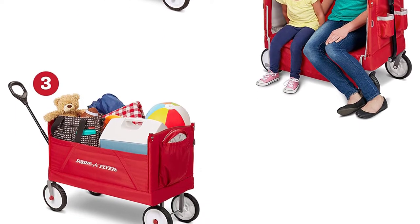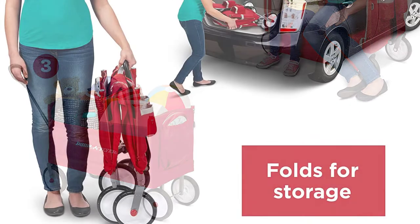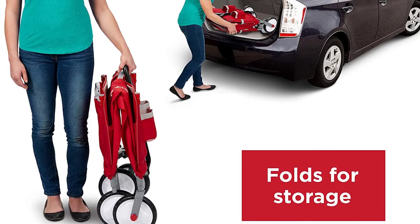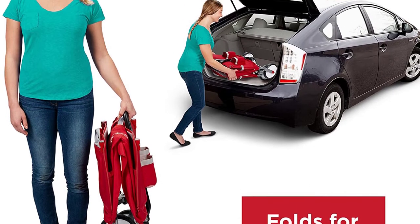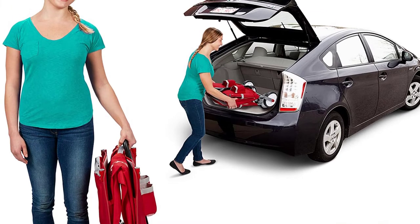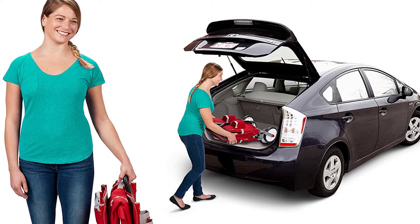With its collapsible design, this wagon is easy to store or transport from one place to another. Folding this wagon is effortless and its tires are extremely quiet unlike other wagons on the market. The product is fairly priced and gives you a brand new experience for all your vacations.